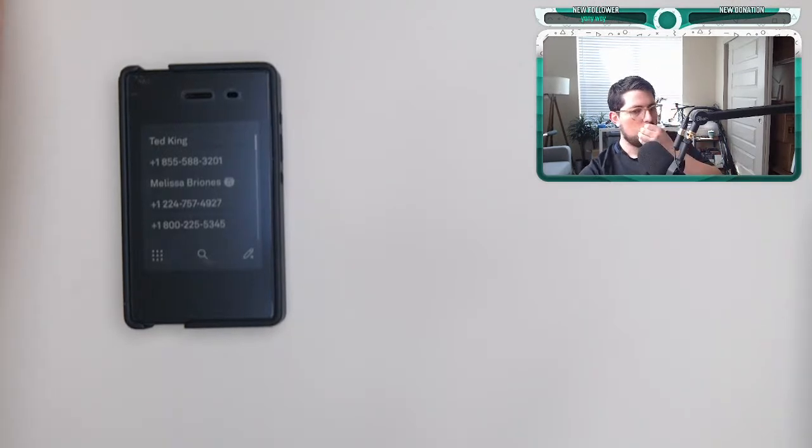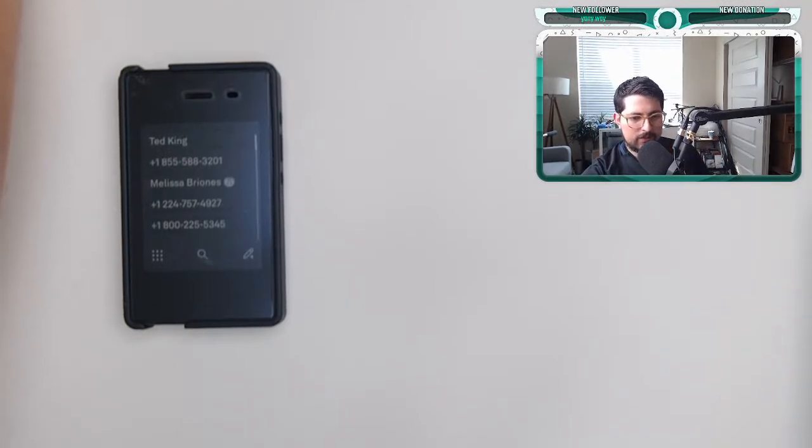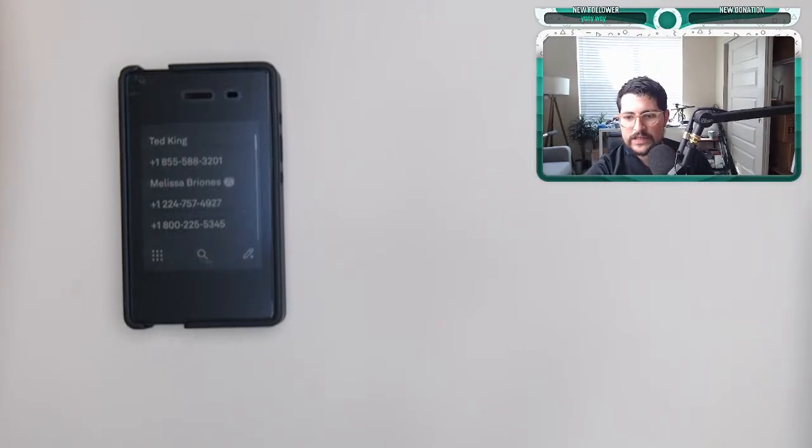Today we have BlackBerries and Nokias, and of course everything else. I'm super excited about this. We're going to go over Nokias, go over BlackBerries, and if you have any questions about those devices make sure to put them out there. Right now I'm just setting up and getting everything ready. We're going to be testing some phones and getting to know some custom user interfaces.